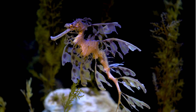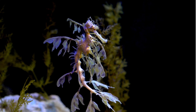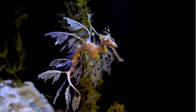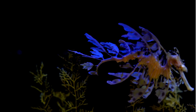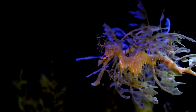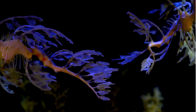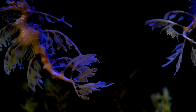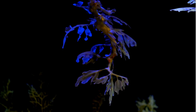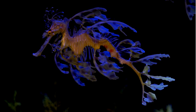When threatened, leafy sea dragons often remain motionless, relying on their camouflage to evade detection rather than attempting to flee. This behavior, combined with their slow movement, makes them challenging for predators to spot. Leafy sea dragons lack the sharp spines of their close relatives, such as seahorses. They possess small, bony plates embedded beneath their skin, providing some protection against predators. Leafy sea dragons also have a fused gill opening located on the back of their head, which helps them maintain their streamlined shape and reduces water resistance as they swim.